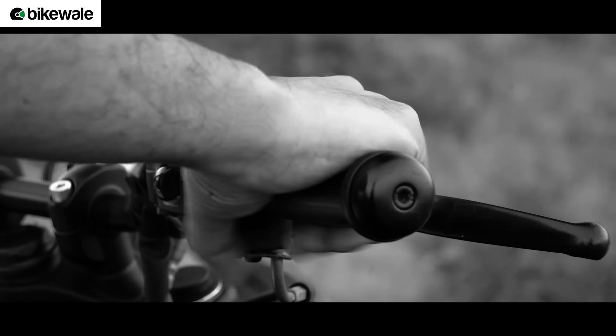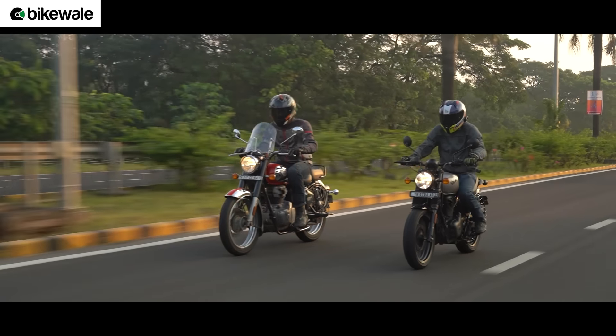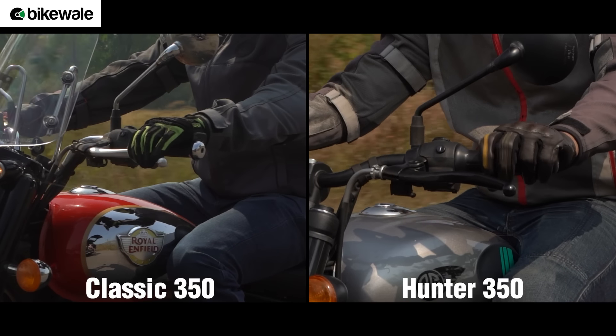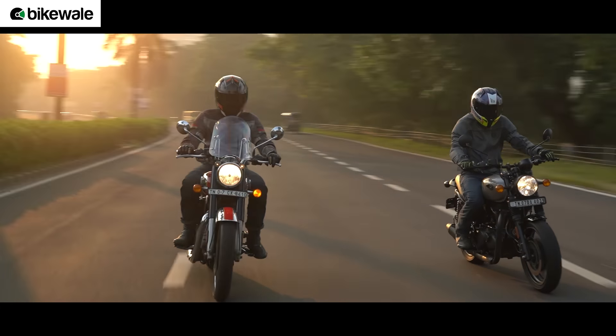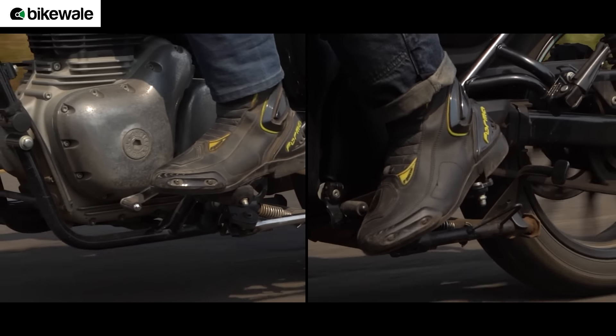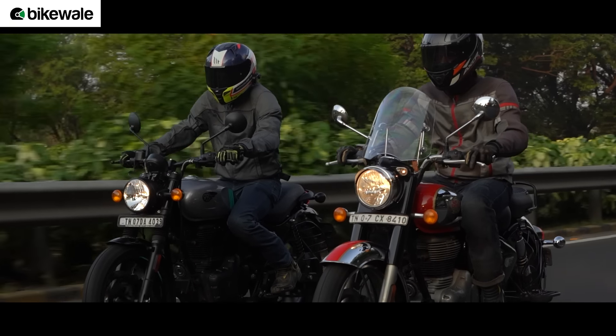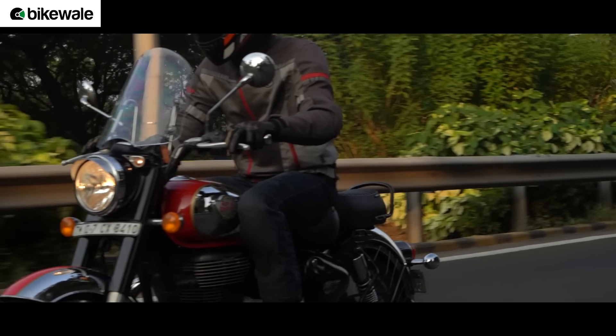The Classic 350 and Hunter 350 use a long-stroke engine that favours relaxed performance — it has decent low and mid-range but does not like to be revved hard. Still, you can cruise at 80–90kmph on the highway with minimal vibrations and some power left for overtakes. Both motorcycles miss an assist-and-slipper clutch, making the clutch lever feel very heavy — a pain in bumper-to-bumper traffic. Fortunately, both motorcycles offer commendable tractability and you can stay in 5th gear at as low as 30kmph.